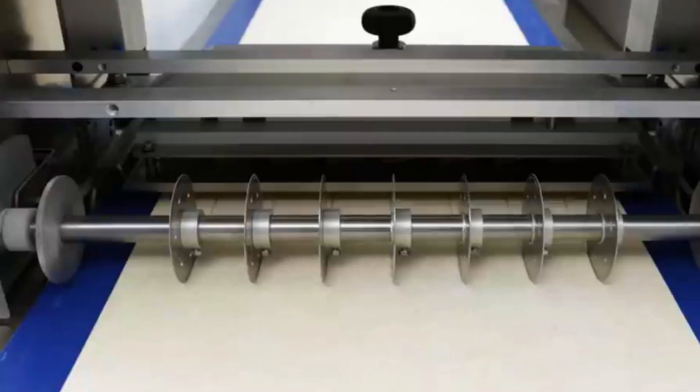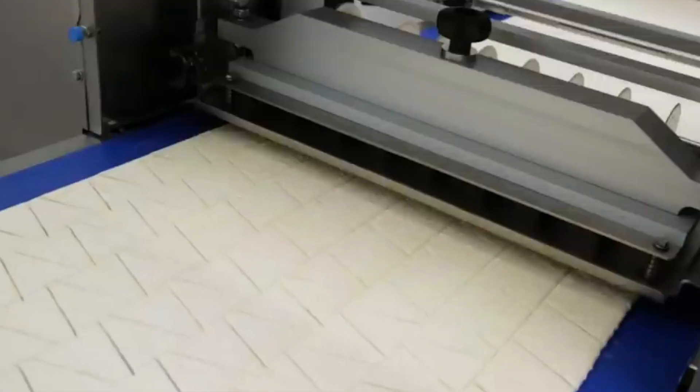If you feed this machine a continuous dough band, it will be able to reliably make 24,000 croissants per hour.